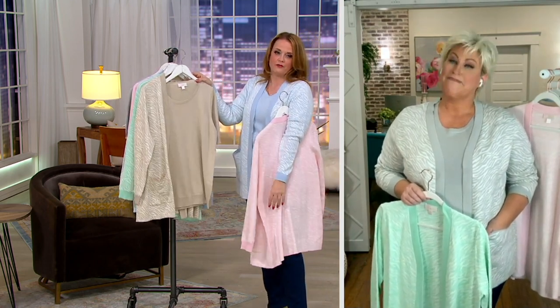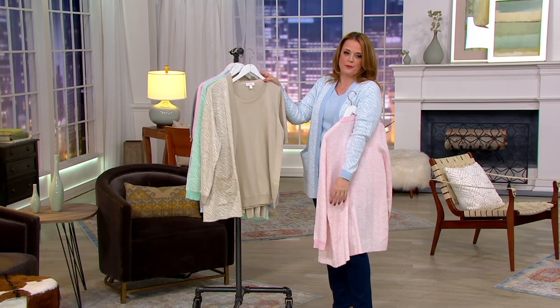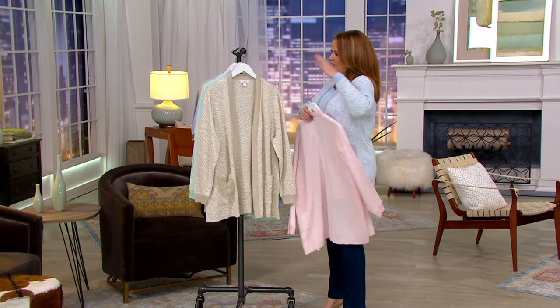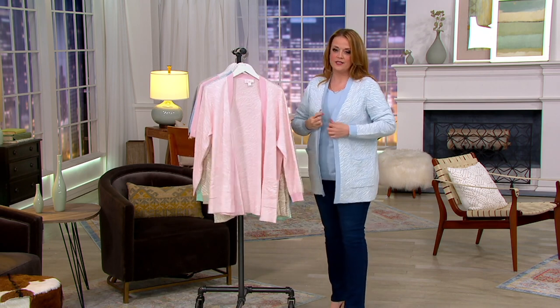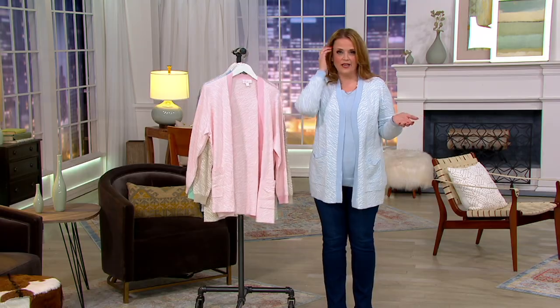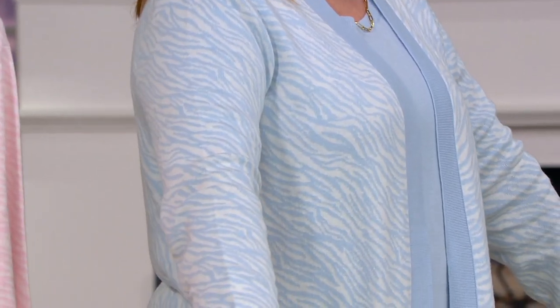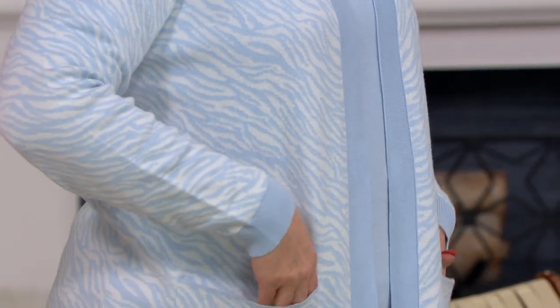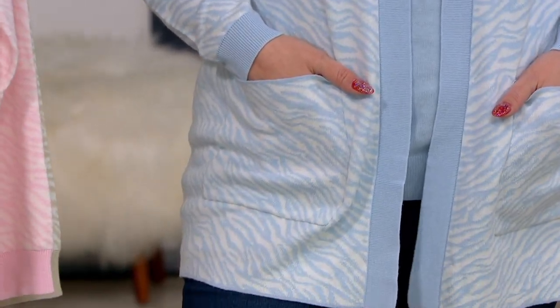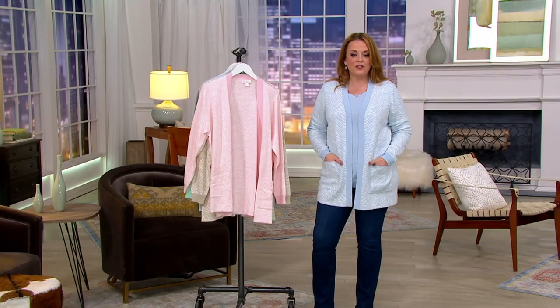I'm just making outfits in my head — I'm not even hosting anymore, I'm just shopping. The V-neck, the pockets, the subtle print — this isn't a one-year fashion piece. You're going to be able to wear this for years. I would pick this up for my girlfriend Wendy in a heartbeat. I'd be very comfortable getting this for my mom. I'd love to get one for my sister. I feel like it's ageless and easy.